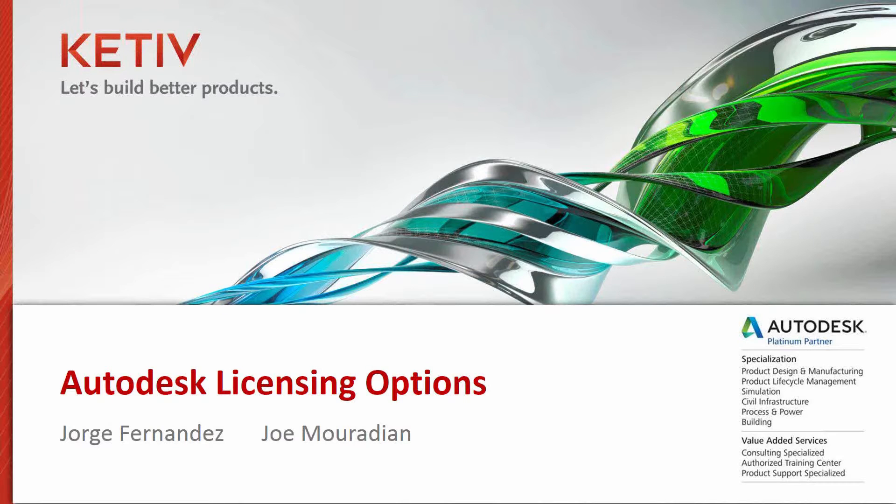Good morning, everyone, and welcome to today's Kativ's Not Autodesk Virtual Academy. Today we have a special webinar regarding everything you need to know about Autodesk licensing options, as well as giving you a first look at the Autodesk industry collections, which were just announced about two weeks ago. I'm Nigel Mbayek, an application engineer on the Lifeline team here at Kativ. I'm joined with special guest Joe Meridian, who is a subscription manager here at Kativ, as well as Jorge Fernandez, who's a manufacturing solutions engineer.